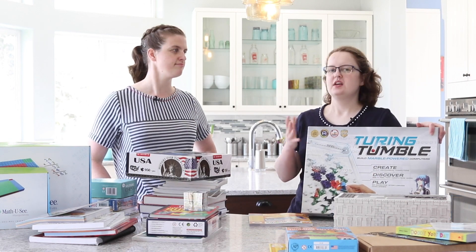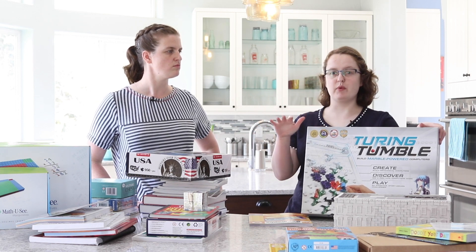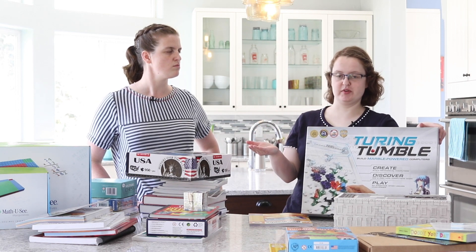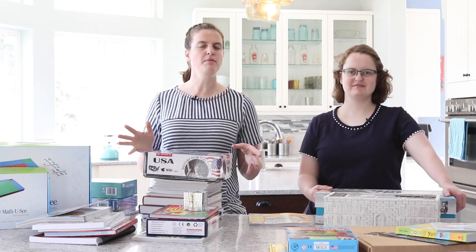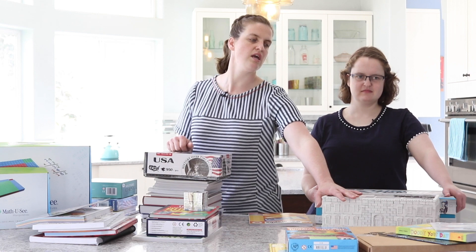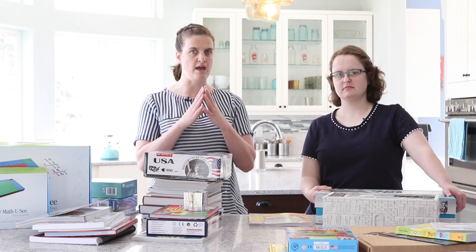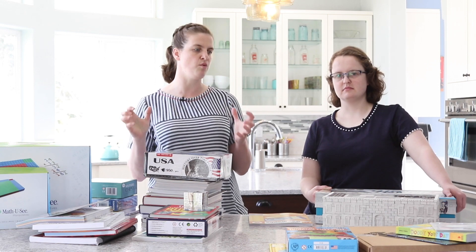Let's talk about STEM. Turing Tumble is like a peek into how a computer actually works — it shows in a very hands-on way what happens in a computer when a program runs. And to complement your social studies curriculum this year, we have the Mini Bricks White House Kit. This is a partially assembled model where your child will use bricks and glue to assemble a replica of the White House.